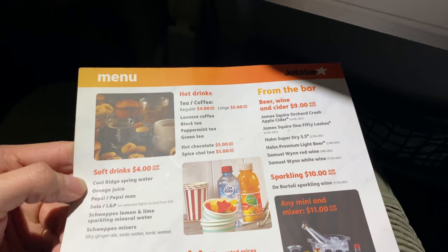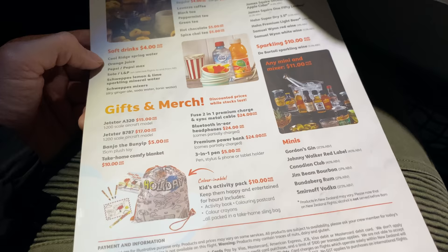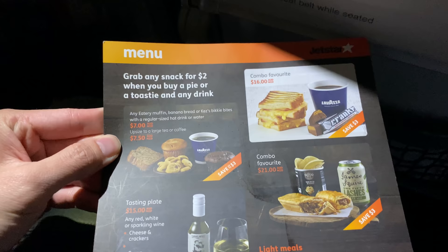There's a menu on board and you can use your credit card or debit card to pay. When I purchased my ticket I opted for the Starter Plus bundle, which includes 20kg of check-in baggage allowance, seat selection, Qantas points and status credit, and also a $15 voucher to use on the menu.